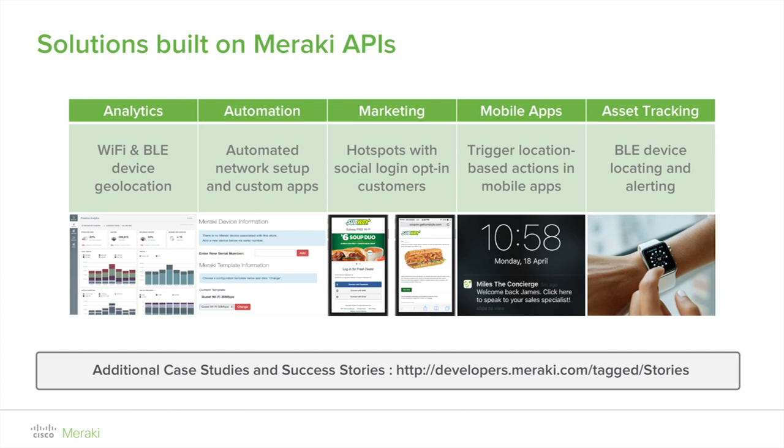Cisco Meraki access points and security appliances also provide a captive portal API. With the API, developers can deploy their own user-facing splash pages to collect analytics, social networking data, and marketing information. The splash page API can be used in tandem with Meraki's scanning API to design a system where shoppers' identities are tied to their devices upon their first visit, facilitating real-time shopper engagement without a captive portal on subsequent visits. Development partners have taken this further by adding social network integration and proximity-based marketing campaigns.